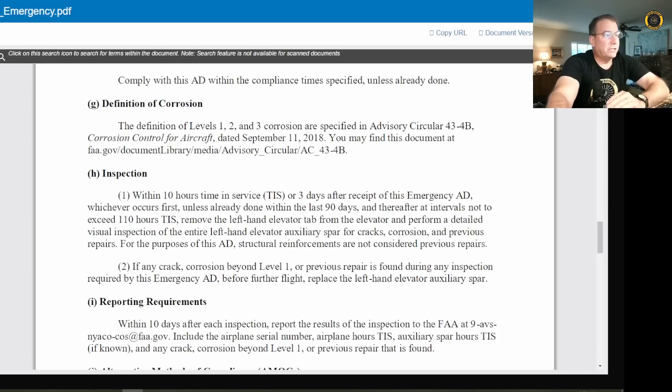In order to comply with this inspection, within 10 hours time in service, or three days after receipt of this Emergency AD, whichever occurs first, unless already done within the last 90 days, and thereafter at intervals not to exceed 110 hours time in service — you must remove the left-hand elevator servo tab from the elevator and perform a detailed visual inspection of the entire left-hand elevator auxiliary spar for cracks, corrosion, and previous repairs.